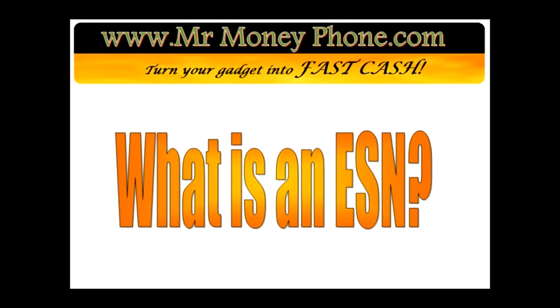Welcome back to Mr. Money Phone, where we review cell phones, iPods, and other electronic gadgets. Today we're going to go over everything and anything you need to know about an ESN number.